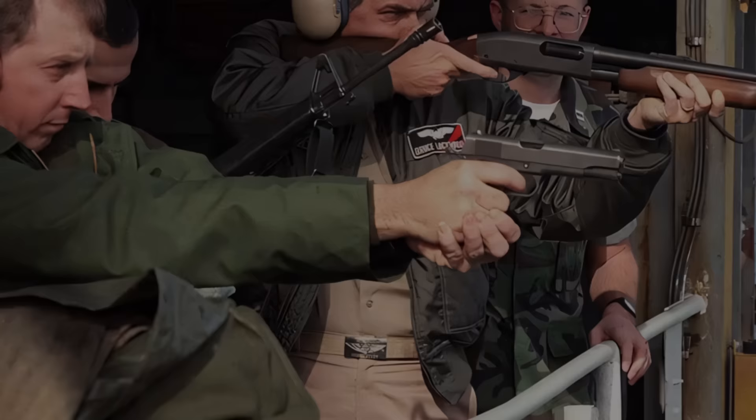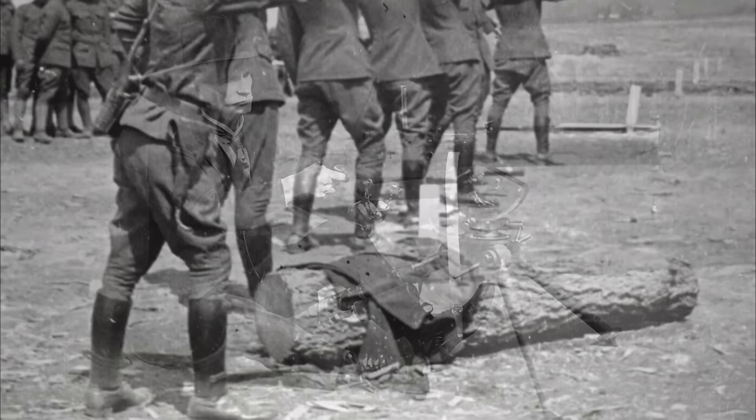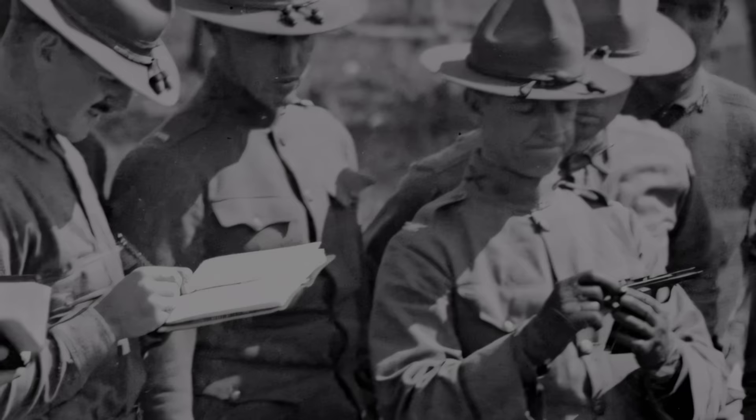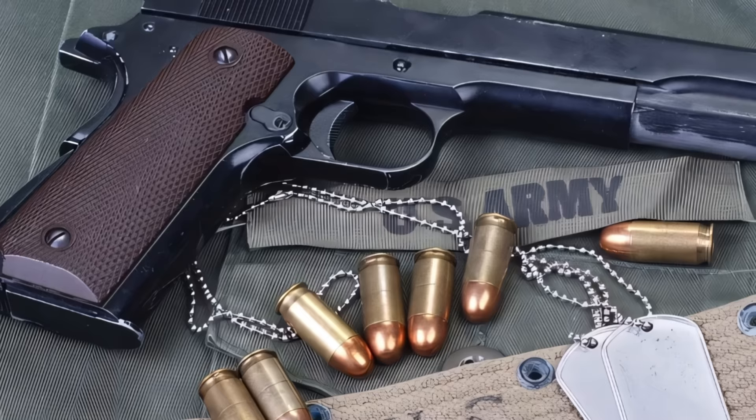The development of the 1911 pistol, led by John Moses Browning, was a response to the U.S. military's need for a new sidearm that could offer more reliability and stopping power. The context for its creation was influenced by experiences in the Philippines, where U.S. forces encountered the limitations of their then-current sidearms against Moro insurgents. These encounters underscored the need for a firearm with greater effectiveness, leading to the search for a .45 caliber pistol capable of stopping an assailant with a single shot, as highlighted in the Thompson-Lagard tests of 1904.